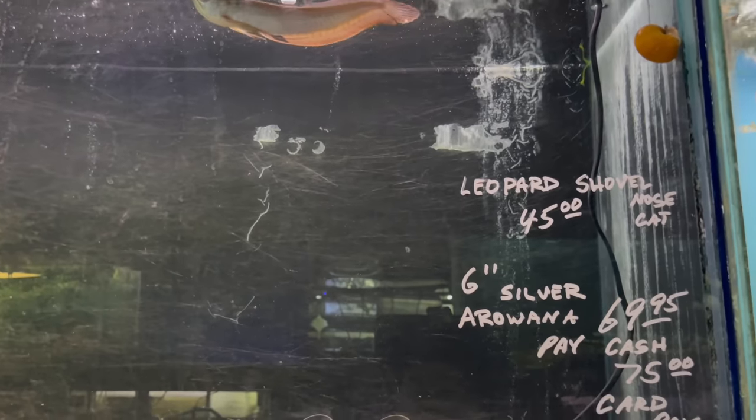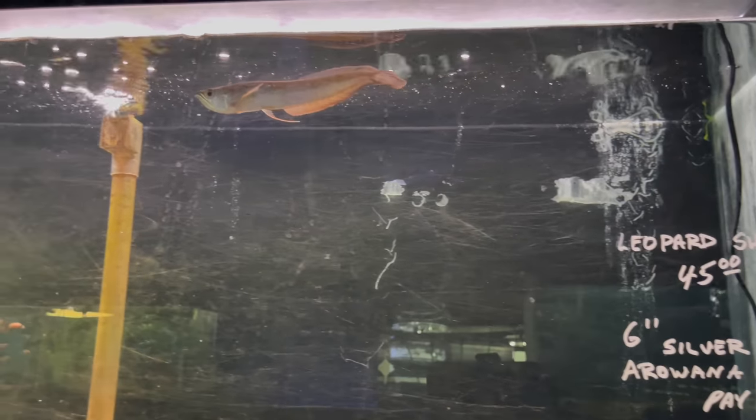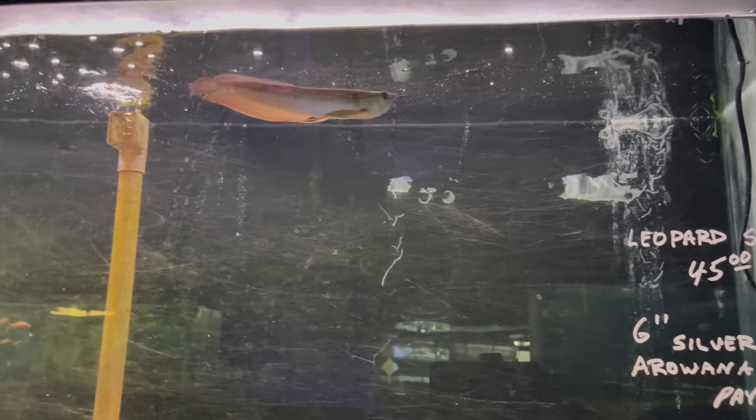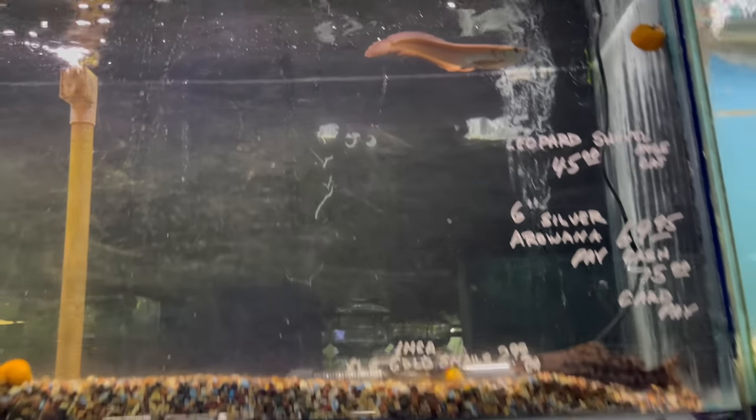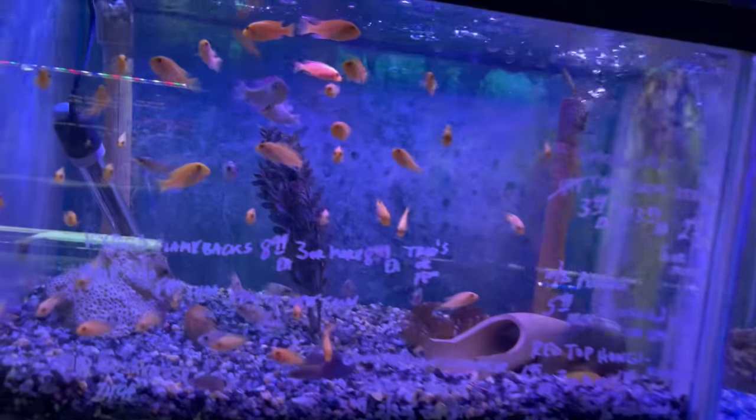He's got a nice silver arowana up here — he wants 70 or 75 bucks for him if you pay cash. Nice arowana. I need to get me another arowana. It's been a minute since I had one.